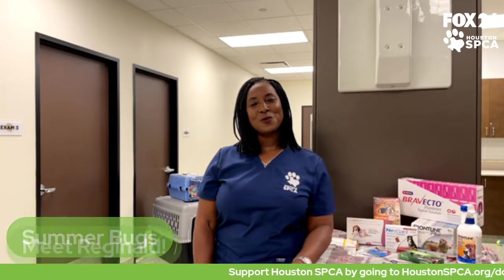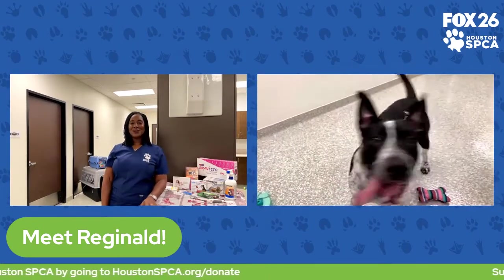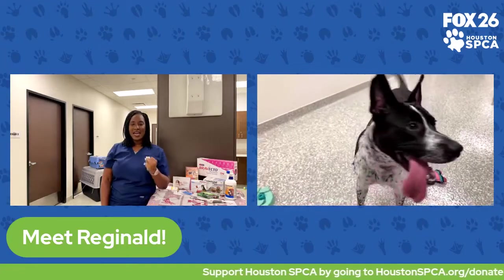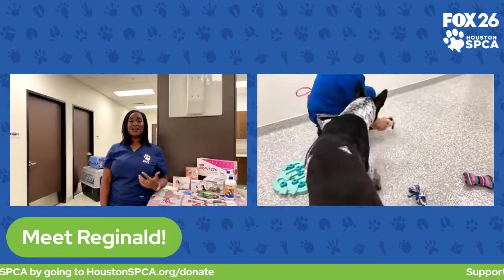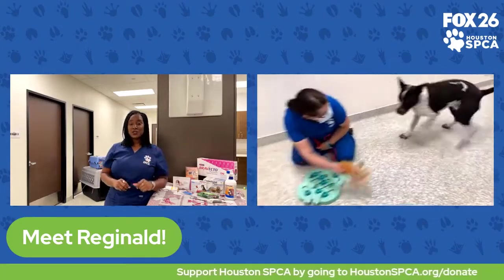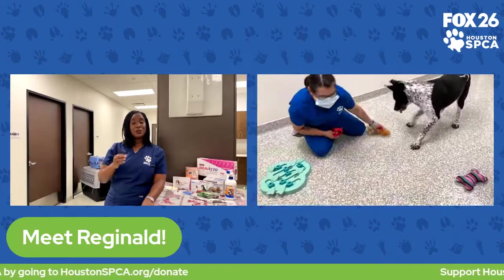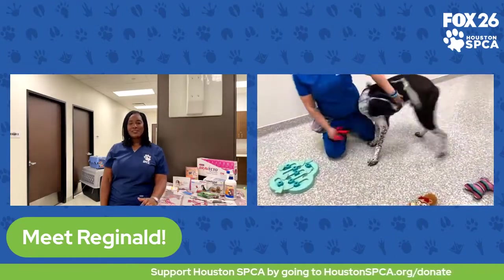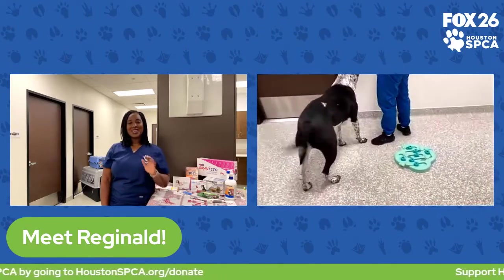I want to introduce you to one of the wonderful dogs we have available for adoption right now, and his name is Reginald. Reginald is about a two-year-old neutered male Australian cattle dog mix. He has a lot of activity and is very excited to play with kids, people, and toys. He has a lot of energy, so if you're an active family who likes running or hiking, or you have a job Reginald can help you do, he would be the perfect dog — very smart and loves to interact with people and to please you.